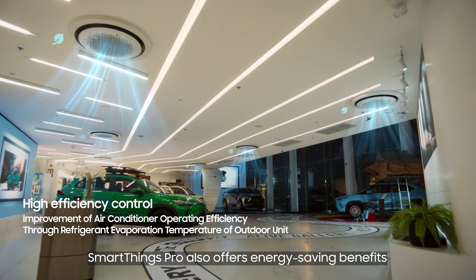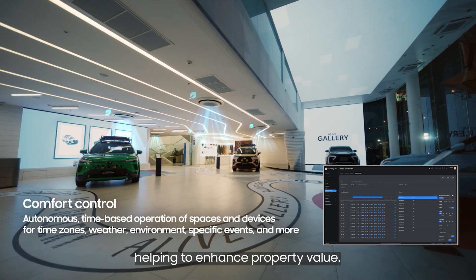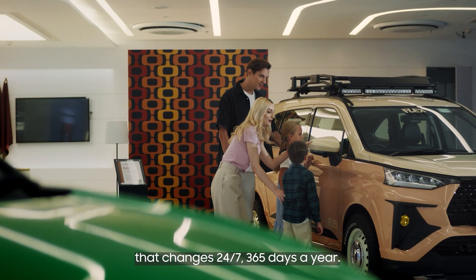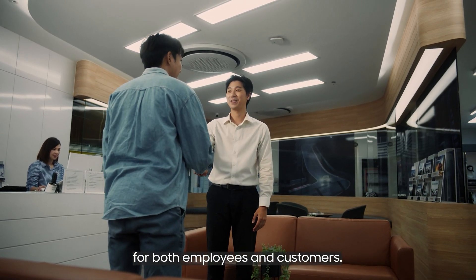SmartThings Pro also offers energy-saving benefits and is designed to help align with ESG standards, helping to enhance property value. SmartThings Pro controls air conditioning units, analyzing external weather and indoor temperature data that changes 24-7, 365 days a year, providing a pleasant store experience for both employees and customers.